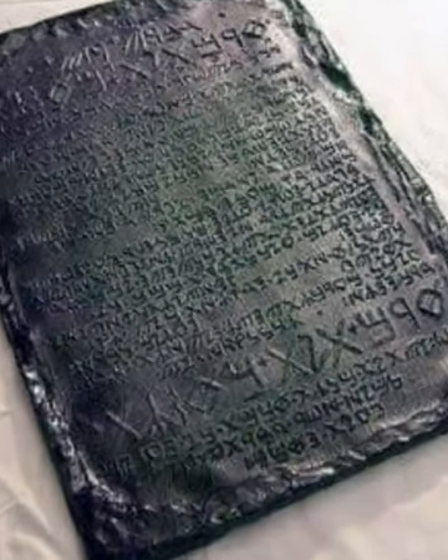The macrocosm refers to the wide world, like the universe, while the microcosm refers to the small world, like an atom.